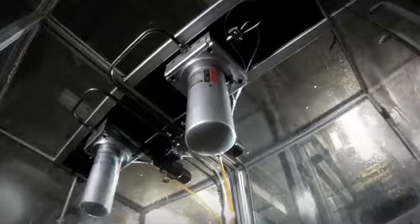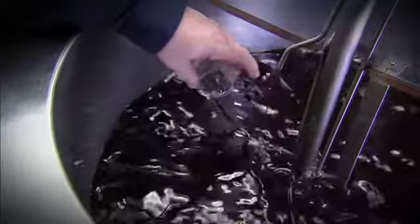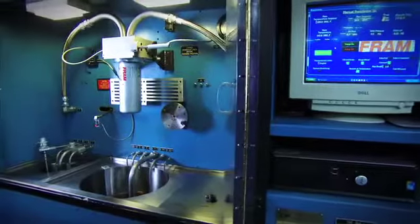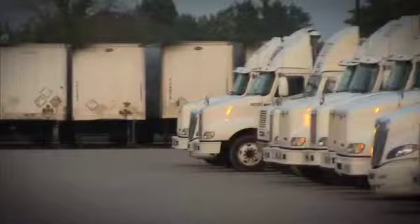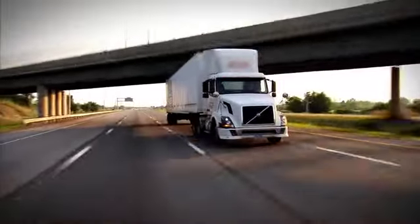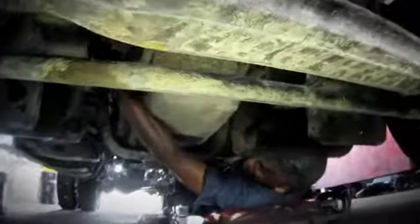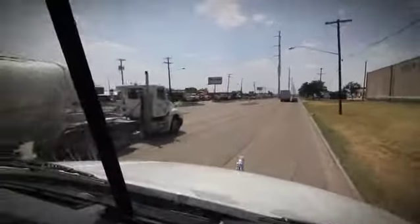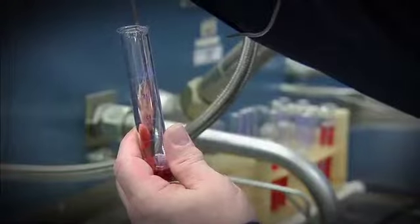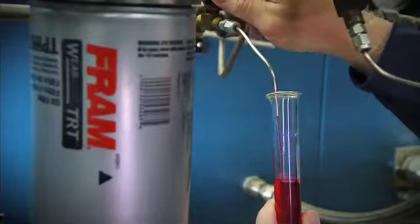Engineers have ensured test after test that the TRT stands up to the claims. But FRAM didn't stop in the lab — we also put it on numerous fleets. We had real-life tests, greater than two million miles of testing, where we did baseline tests with the same over-the-road trucks at 20,000 miles. We put the TRT filter on that same truck, ran it up to 40,000 miles, and took oil samples during the entire time, measuring throughout.